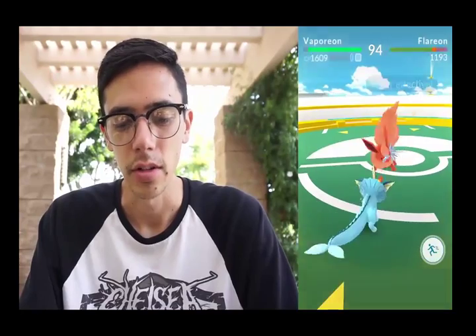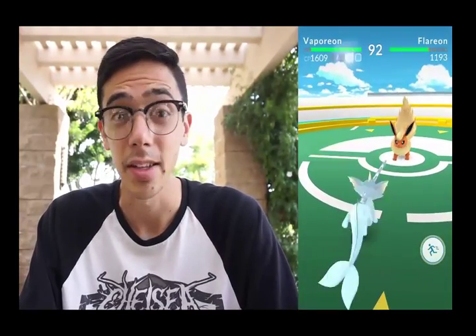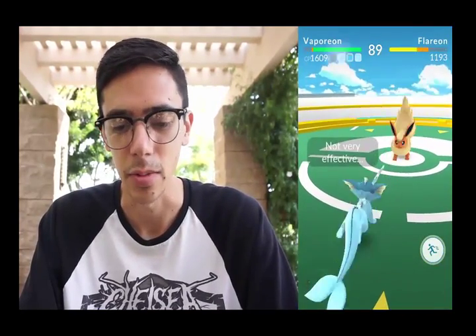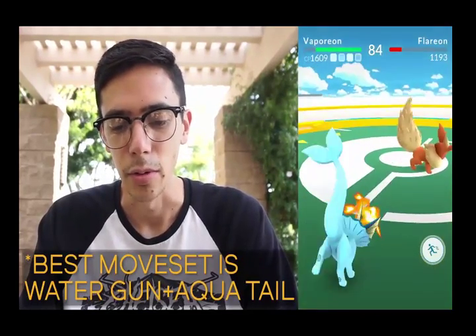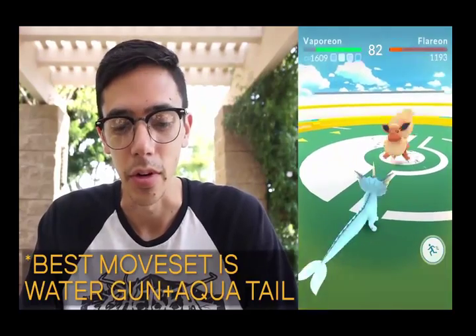I'm using my Vaporeon which, during yesterday's research, I found out has perfect IVs — so I'm pretty stoked about that. It also has the ideal moveset: Water Gun and Water Pulse. So this is pretty much a perfect Vaporeon.